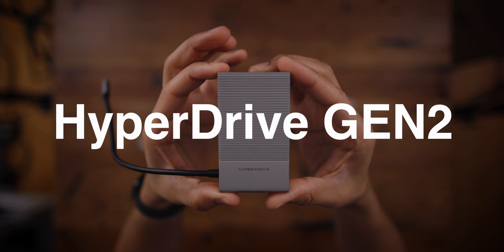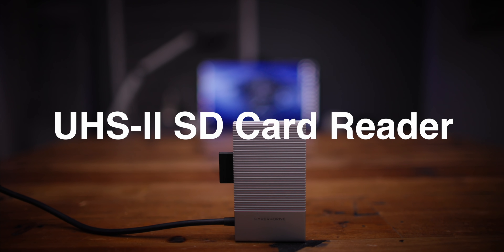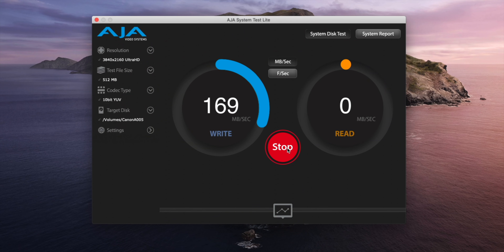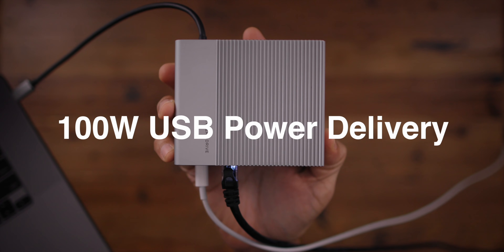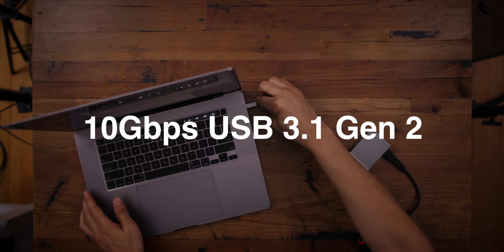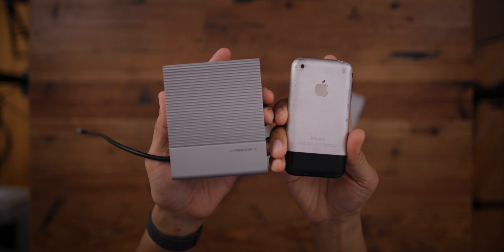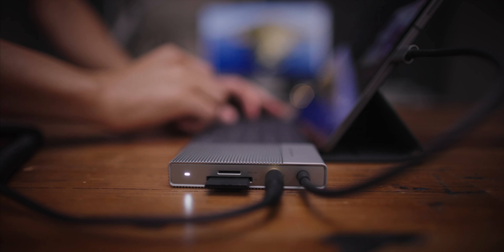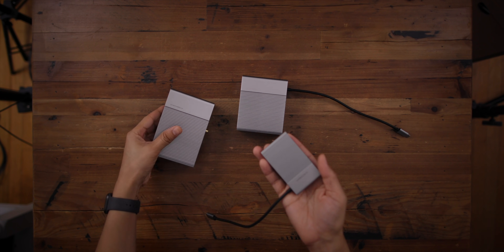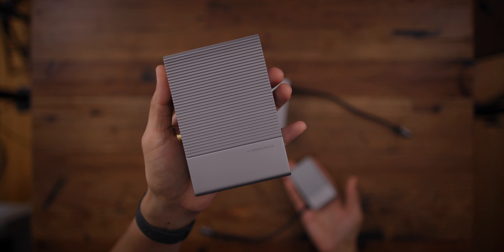The HyperDrive Gen 2 USB-C hubs come with awesome features like 4K 60Hz video support, UHS-II SD card reader support for super-fast video and photo transfers to your Mac, incredible 100-watt USB power delivery, and super-fast USB 3.1 Gen 2 10Gbps connectivity to your SSDs. It comes in 6, 12, and 18-port versions. It's great for the MacBook Pro but also ideal for the iPad Pro. Hit the link in the description to pre-order for a special introductory price. Special thanks to Hyper for sponsoring 9to5Mac on YouTube.